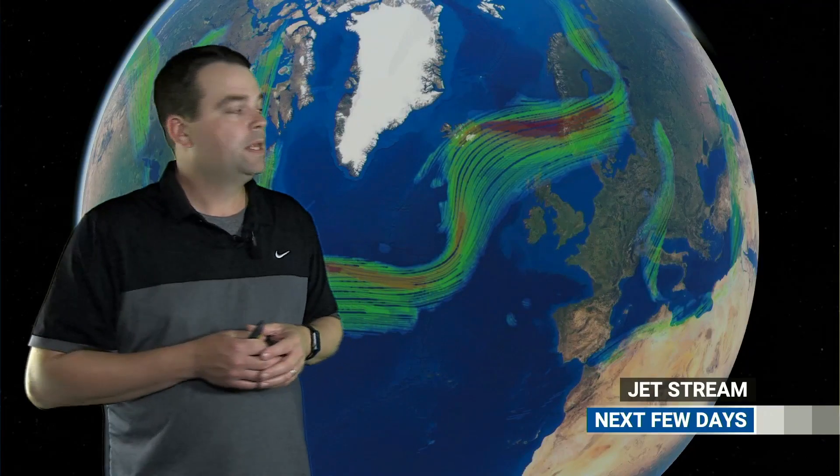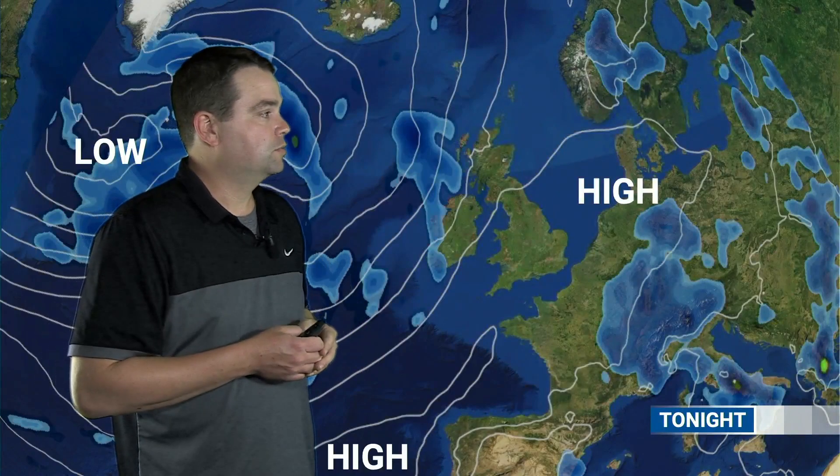At the moment the jet stream is quite active across the Atlantic, but when I put this into motion you can see the very active parts of the jet stream — the energy — staying to the north and west of the British Isles. Any weather systems will be steered to the north and west of Scotland and eventually up into Scandinavia, allowing higher pressure to continue to form across southern parts of Britain over the next few days at least and into the weekend.